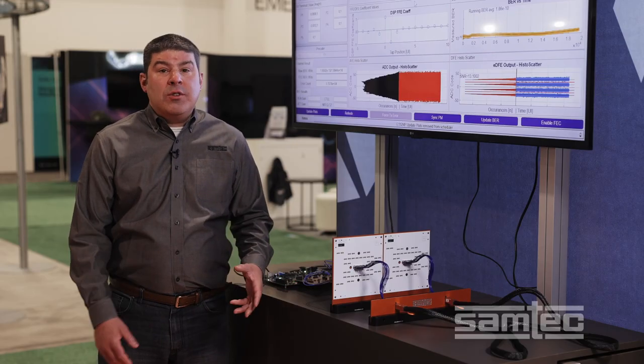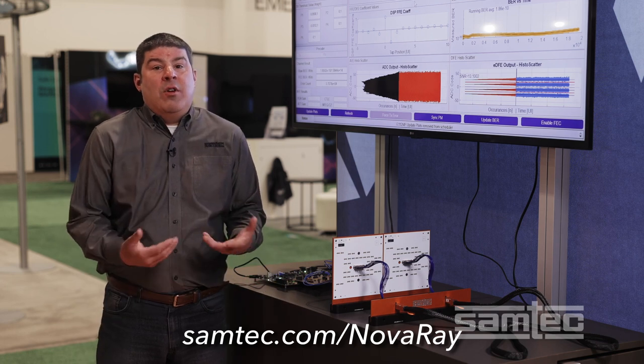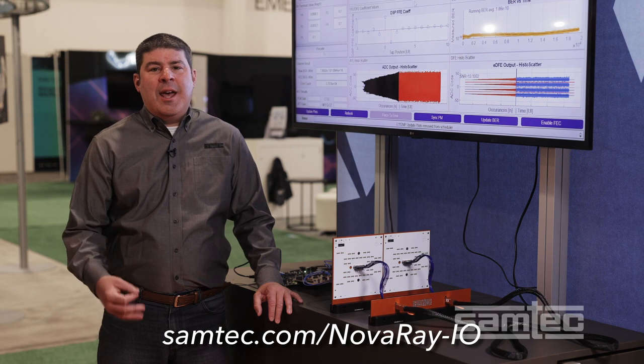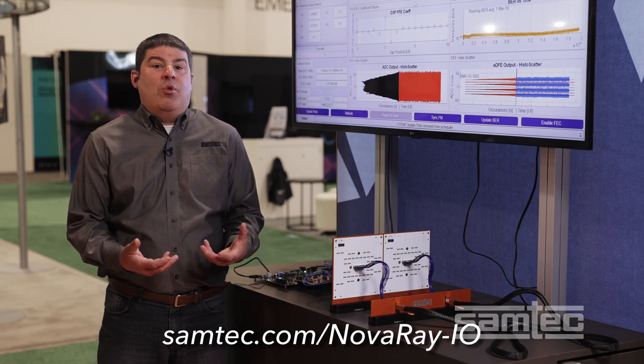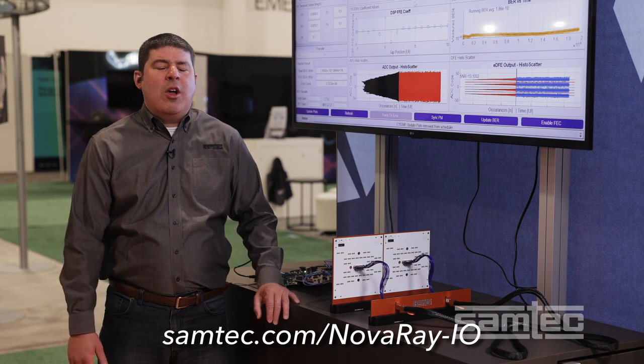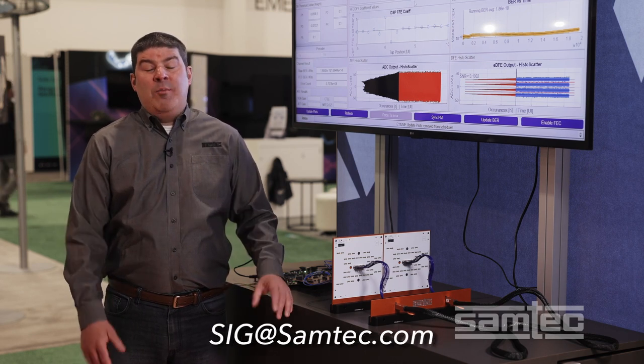For more information on NOVA-RAY, please visit our website at samtec.com/NOVA-RAY. For more information on NOVA-RAY I/O, please visit samtec.com/NOVA-RAY-IO. If you have additional questions about this demonstration or any of our high-speed products, please contact our technical experts at sig@samtec.com. I'm Matt Burns — thanks for watching.